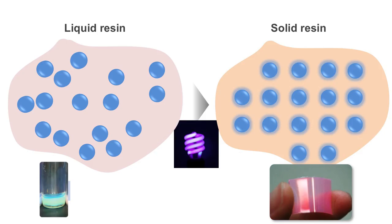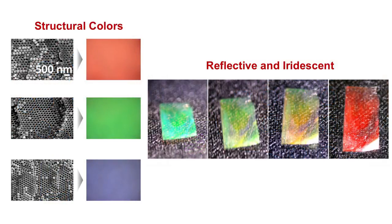We have formulated an ink that has this property. Our ink is carried in a resin that hardens when exposed to UV light. Therefore, once colloidal particles form a regular structure by repulsion, we can immediately stabilize the structure by exposing it to UV light, solidifying the resin.